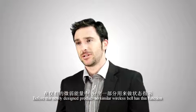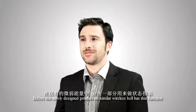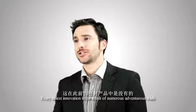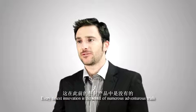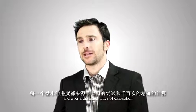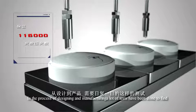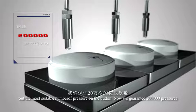Before this newly designed product, no similar wireless bell has had this function. Every tiny innovation is the result of numerous adventurous trials and over a thousand calculations. In the process of designing and manufacturing, a lot of tests have been done to find out the most suitable pressure level on the button.